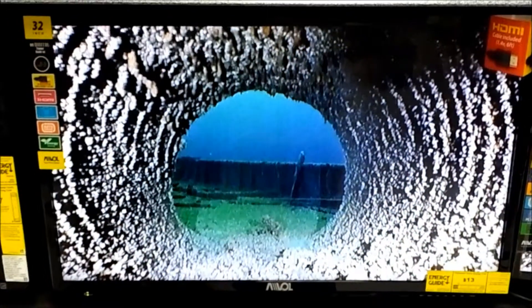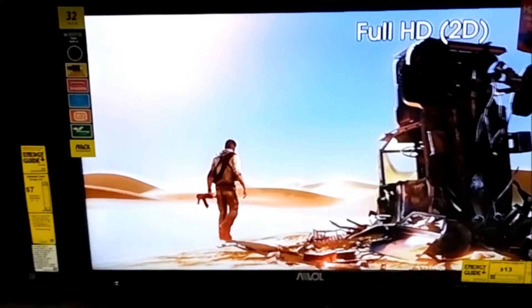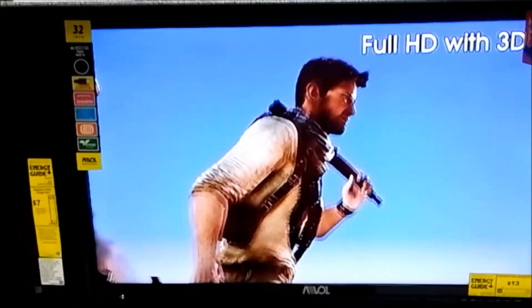It has a very good picture for the money. It has LLD technology. The resolution is 1366x768. It offers a very bright picture.